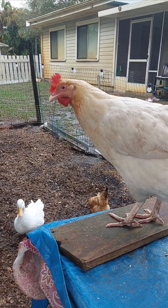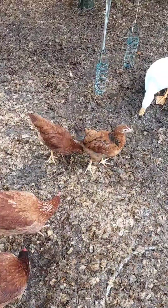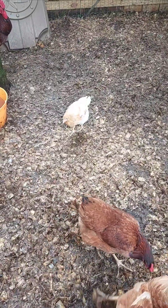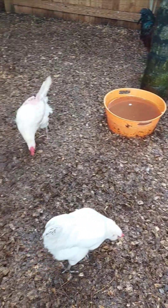It's especially helpful in the wild, where they might need to eat fast to avoid predators. Once their crop is full, they can relax and let the body gradually send food to the stomach for proper digestion.